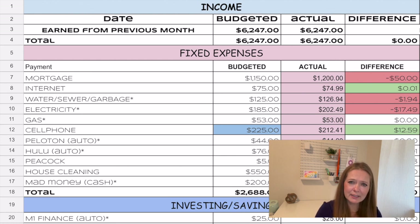Our electricity was $185, which we paid. We used to have a rental property on continuous rental coverage, and when we sold it years ago we were apparently still on that coverage. When the tenant moved out, the account went back into our name, so we had to clear that up and pay an extra $17.49. Gas to heat our home was $53, right on budget.